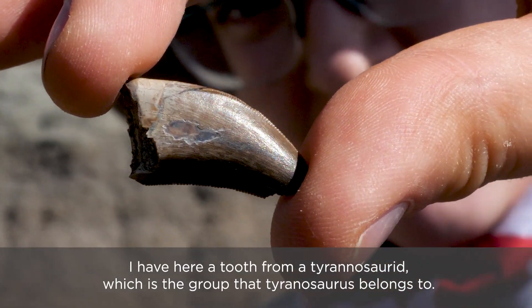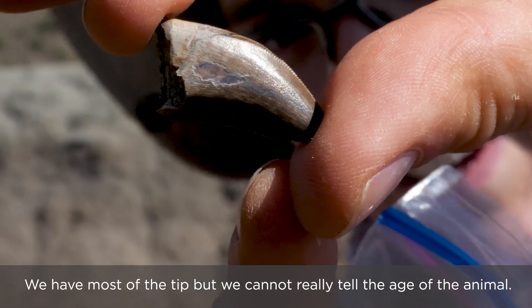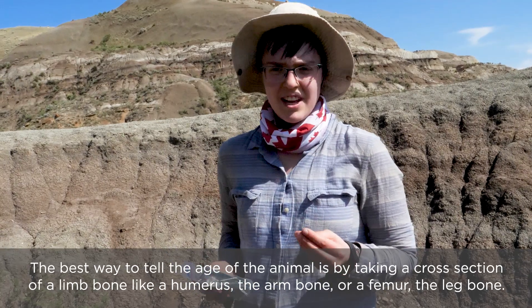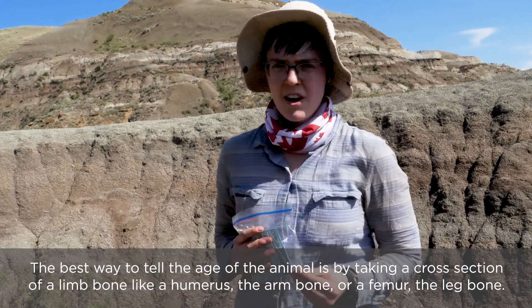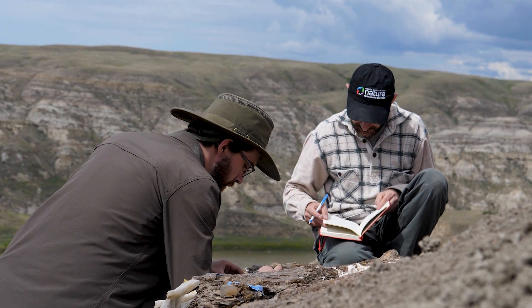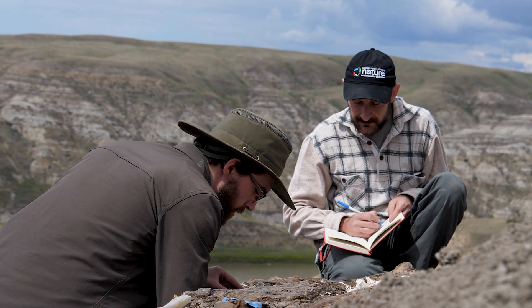I have a tooth from a tyrannosaur — the group that T. rex belongs to — and we have most of the tip, but we can't really tell the age of the animal from this. The best way to tell the age of the animal is by taking a cross-section of the limb bones, such as the humerus or the femur. The bone bed we're working on here is going to tell us a lot about what's called a herd assemblage — all of these animals were living together, they died en masse, so we have hundreds of animals together. By looking at all of these preserved animals, we can see what the herd was like when these animals were living.